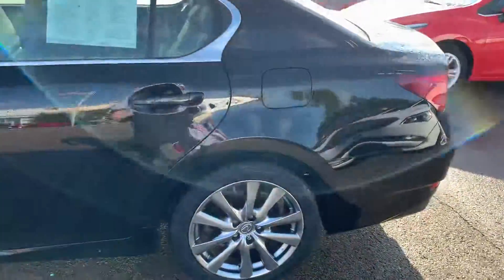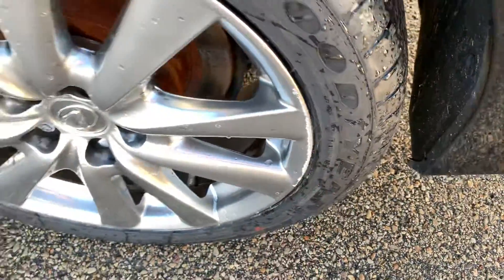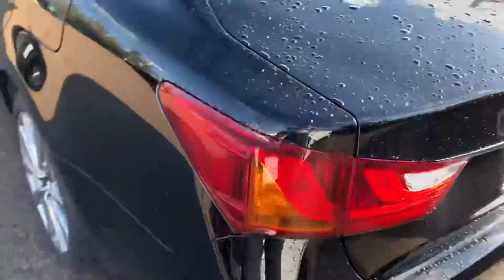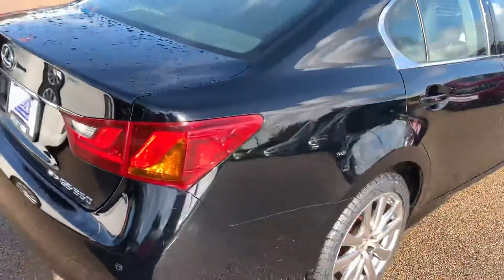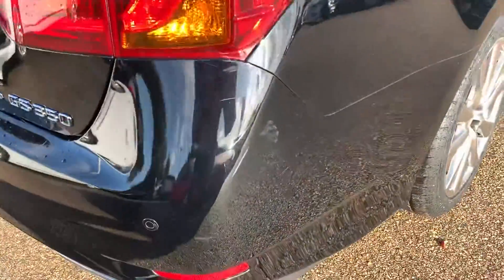Just a couple little scuff marks on this rear wheel that I'm seeing, but you can see that — otherwise very clean vehicle. We did just get some rain, so complete walk around. All wheel drive, another little spot just back here, you can see that.